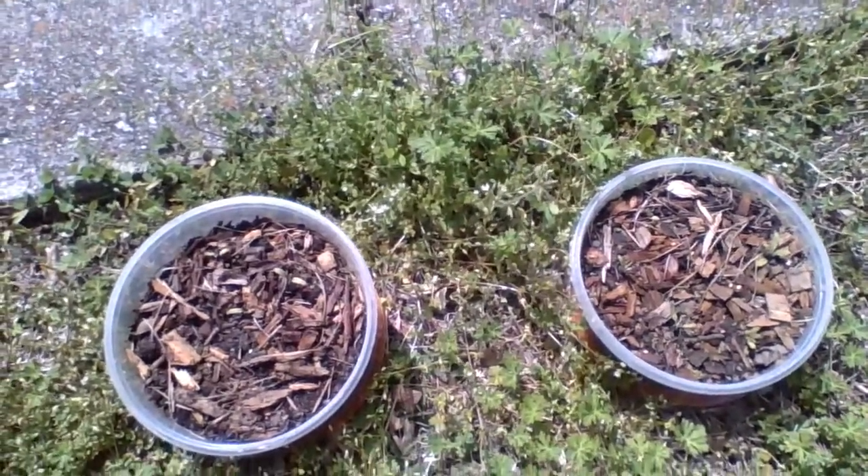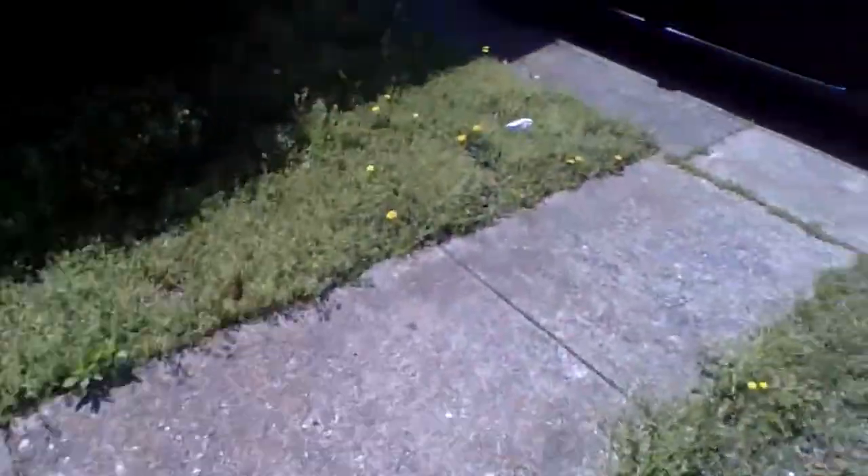We had quite a storm kick up last night. It was short but it was powerful. When we came out, we had a carpet of pollen in the driveway. I was thinking of putting some elevated raised beds here. Maybe once pollen season is over, we will not have so much — everything blanketed with green pollen.